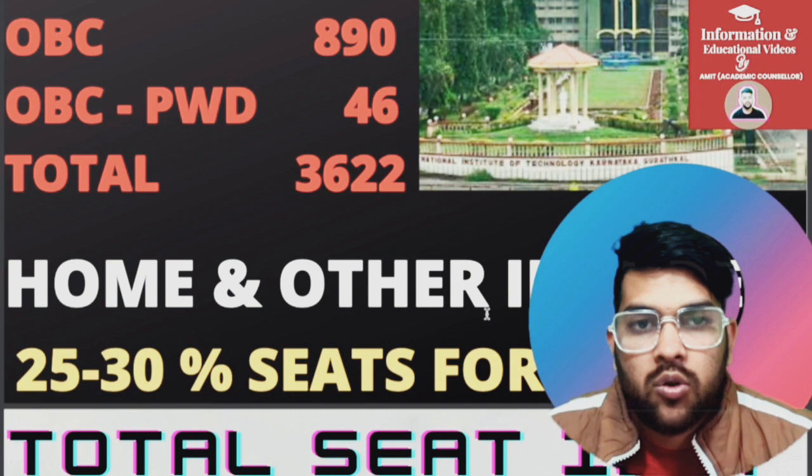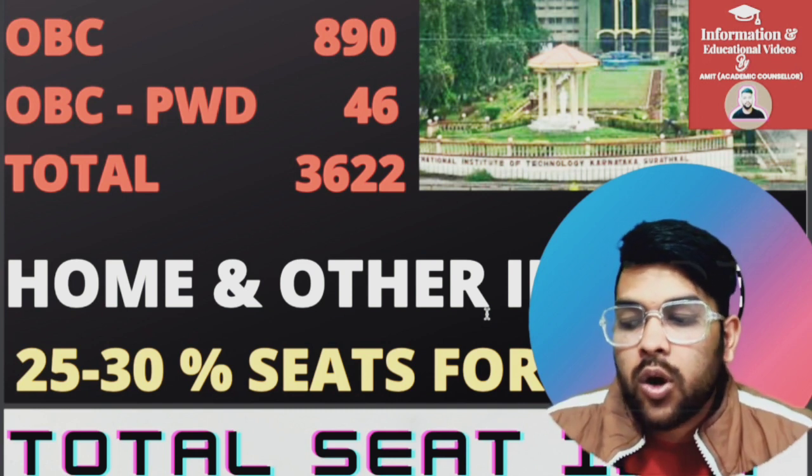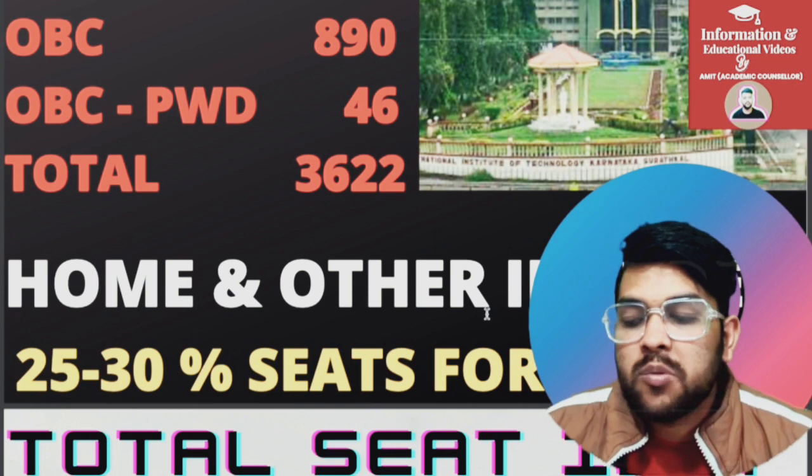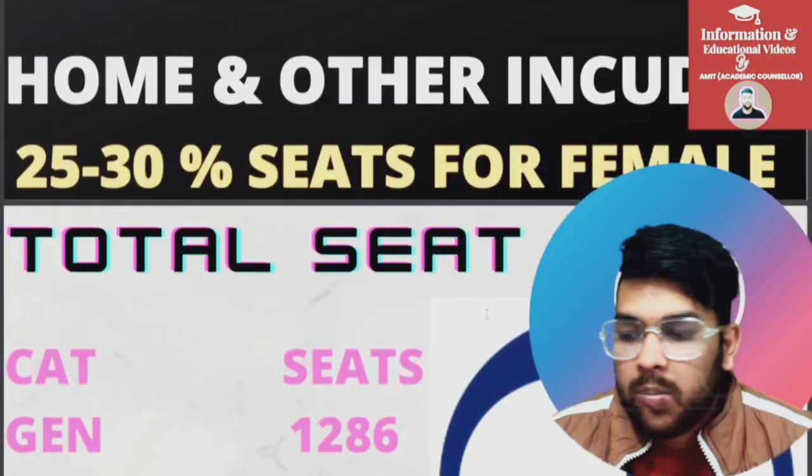In NIT colleges, home state reservation is also applicable, as you know. Regarding female reservation, 25 to 30 percent seats are reserved for females in each category, and category-wise reservation is obviously available.